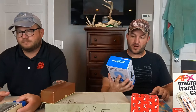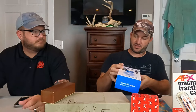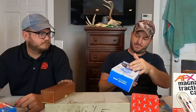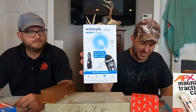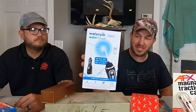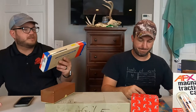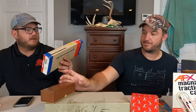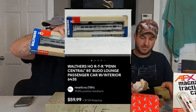We got a Waterpik water flosser, model WP-562CD, brand new sealed — $45 plus shipping. And this next one is another Walther's — a Penn Central Leonard Calvert club car. This one sold $60 plus shipping.